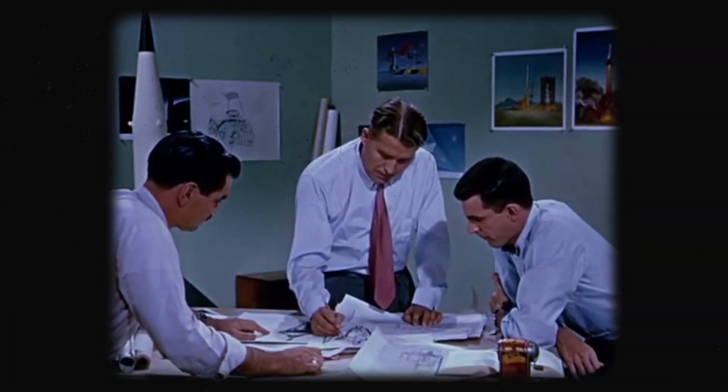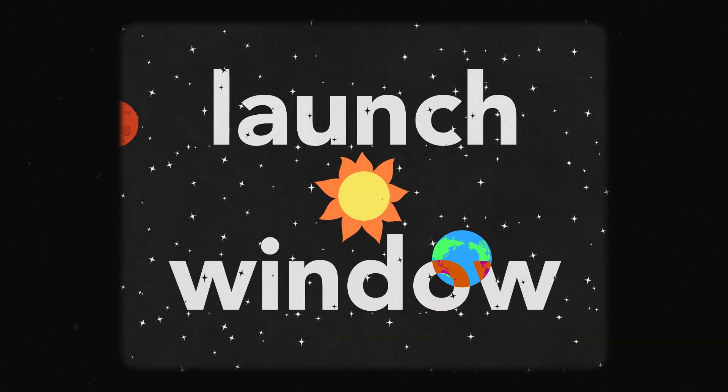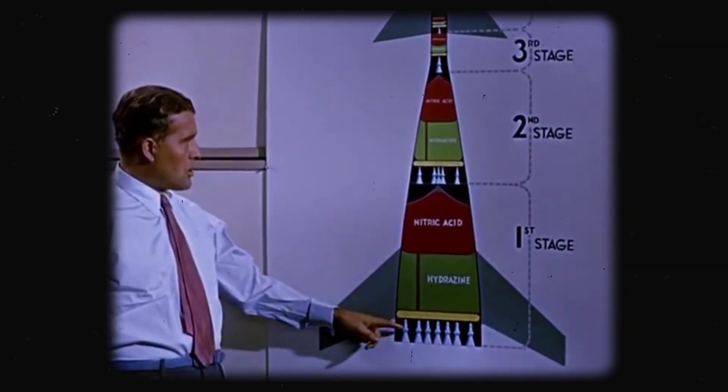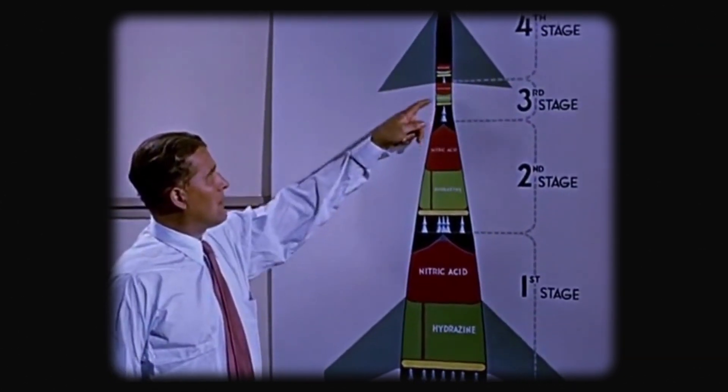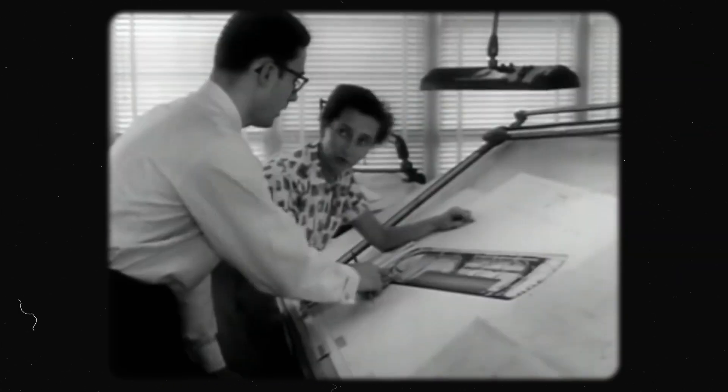Let's assume we have done all the math, we have plotted a course from Earth to Mars taking all variables into account, and our launch window is approaching. Now we need a rocket and the motors of each section. Getting a rocket is no easy task — it's literal rocket science.